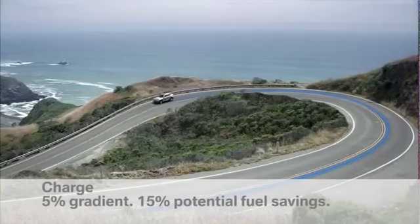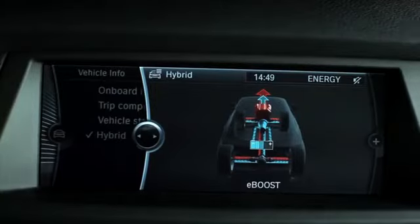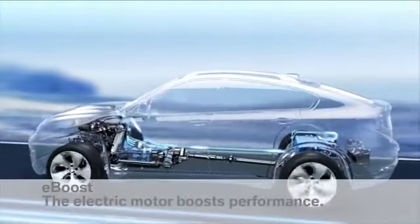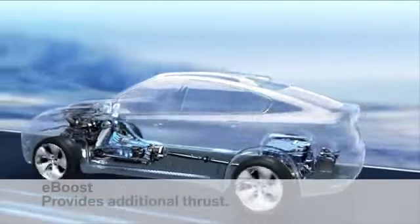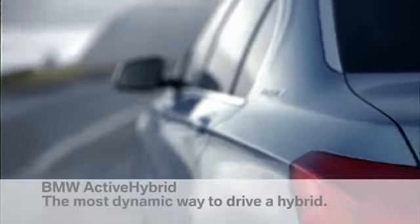This energy can be reused later for extra thrust with the boost function. The electric motor increases performance — more dynamics without extra consumption. BMW Active Hybrid — the most dynamic way to drive a hybrid.